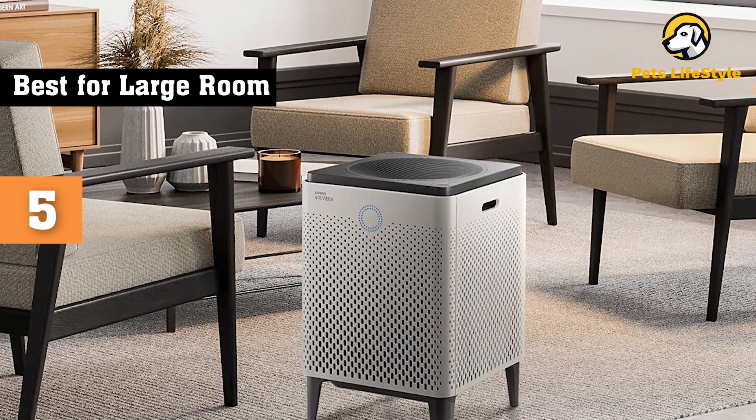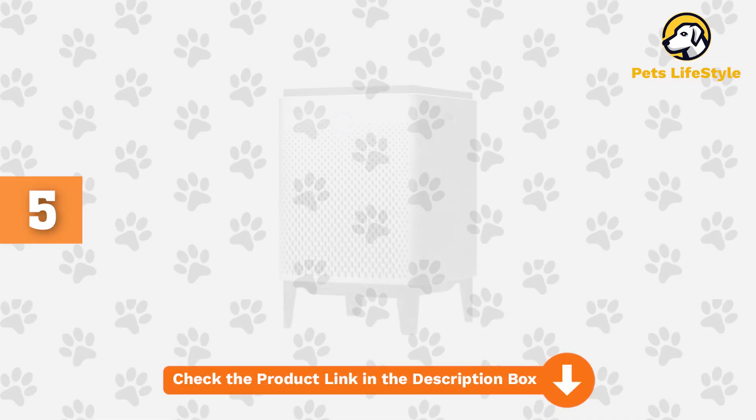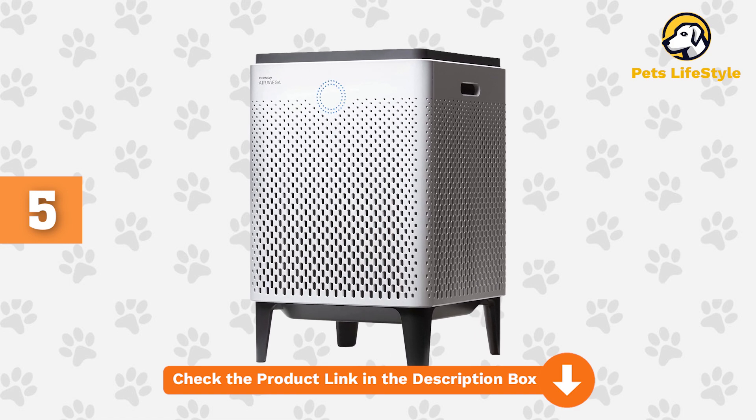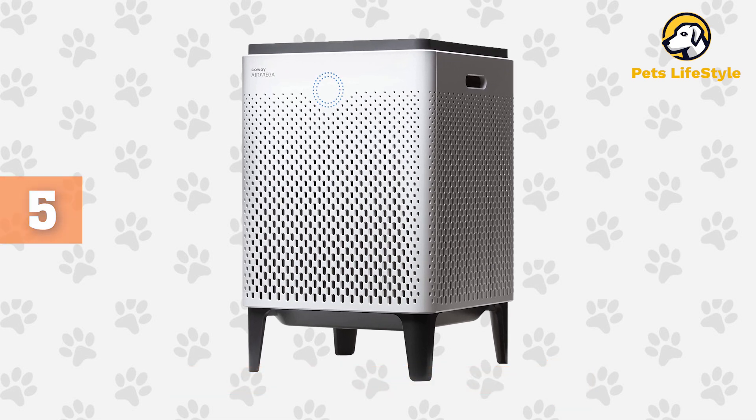Energy Star certification makes this large air purifier remarkably efficient, and a one-year manufacturer's warranty helps protect your significant initial investment. Overall, the Kaui Air Mega may be the priciest air purifier on our list, but it's far from being overpriced thanks to its powerful design and abundantly helpful features.